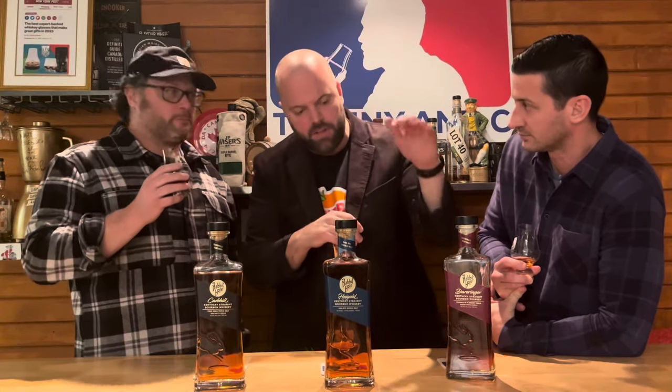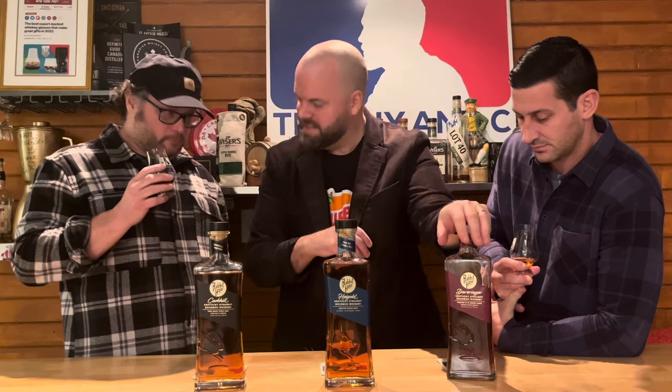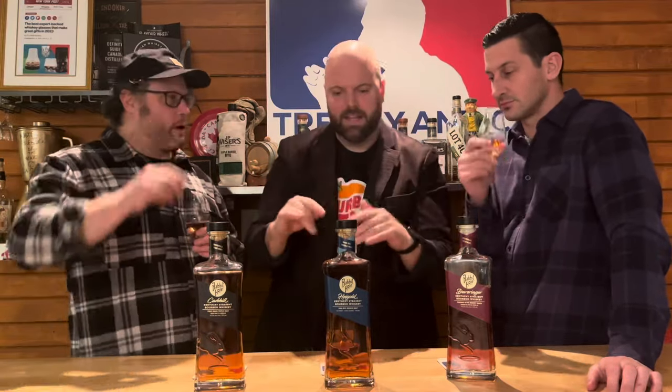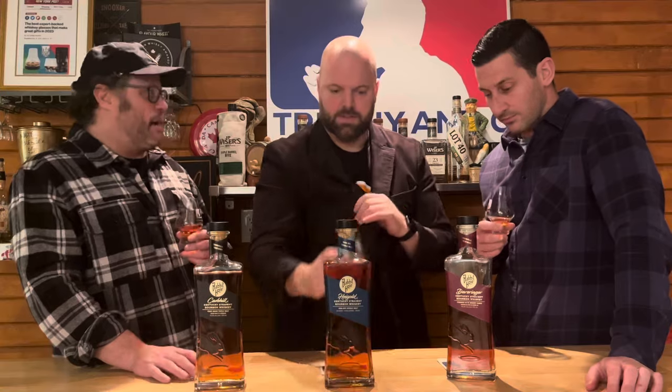These guys are making, arguably, the Lamborghini of sherry barrels. And right down the street from them, the Kelvin Cooperage is making the stock barrels for all of these expressions — and Kelvin Cooperage is arguably the best cooperage in Kentucky, and hence the world. Anywhere a corner can be cut, this guy is doing nothing but the best of the best. He's bringing his A-game for these whiskeys.